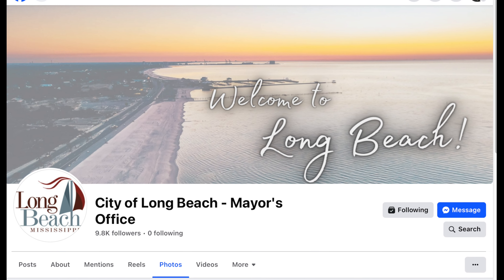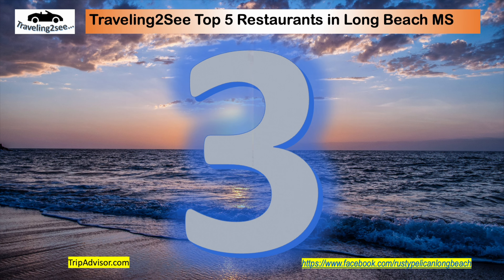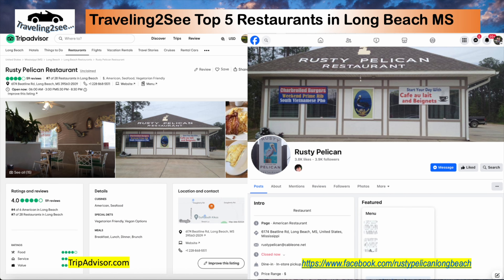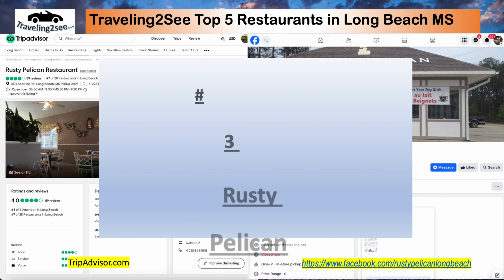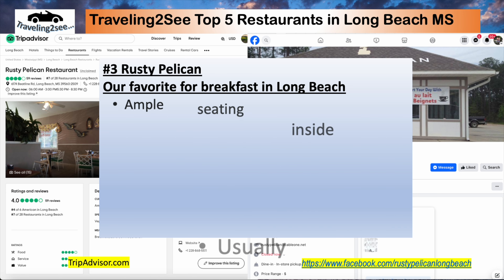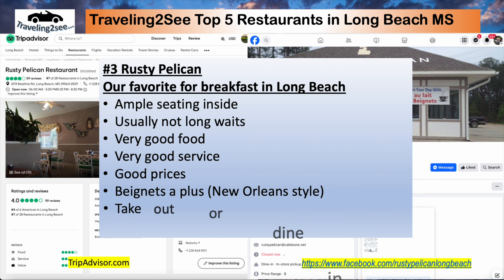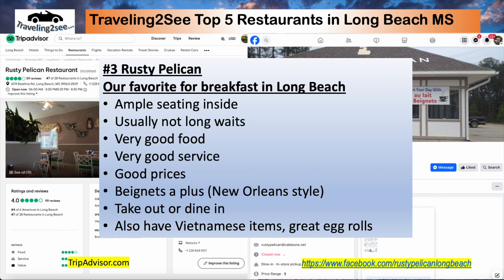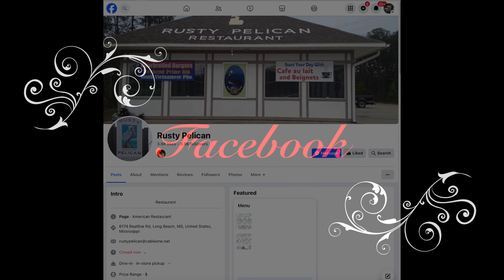And if you come to Long Beach and want a great breakfast, you need to go to the Rusty Pelican, which was number three in our overall restaurants for the city. But Rusty Pelican is our number one pick for breakfast. Ample seating, not usually long waits, very good service, good food, good prices. They've got beignets, takeout or dine-in, and also some Vietnamese items — fantastic egg rolls.